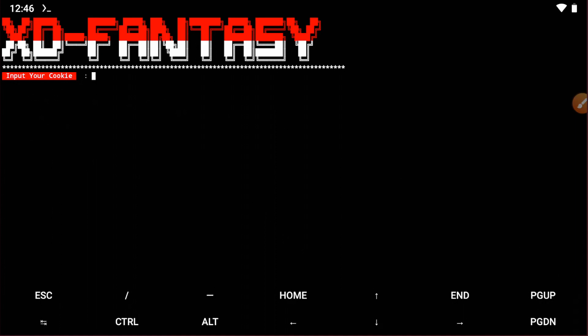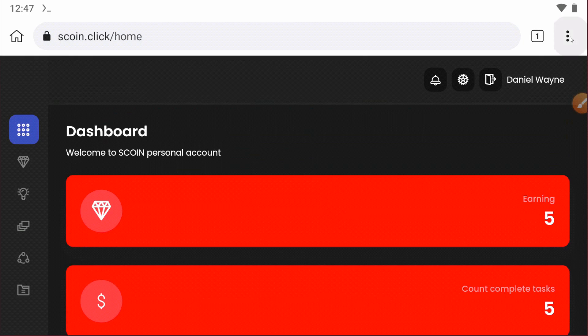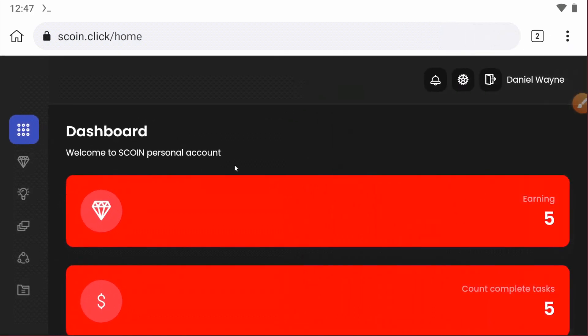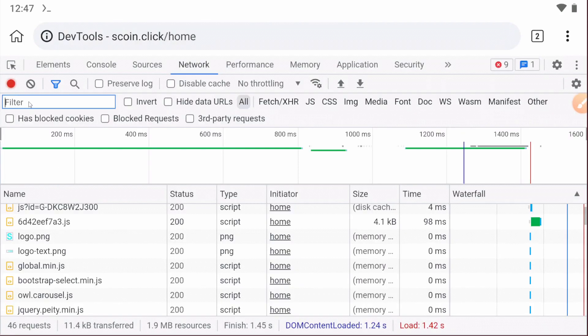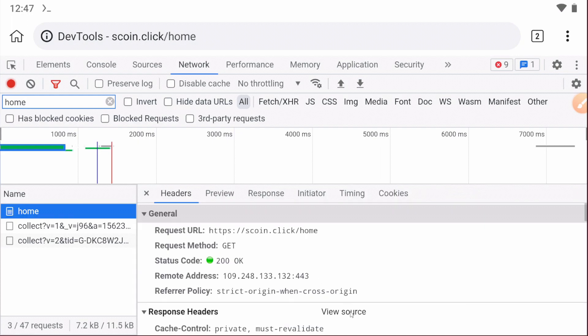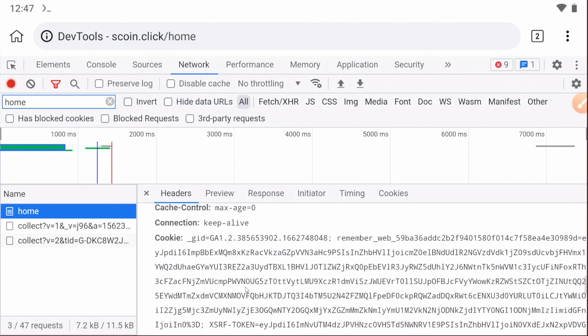Now you need to enter your cookie. To get the cookie, open the Q browser, click on the menu, scroll down, and find Developer Tools. Click on Developer Tools, then refresh the page. After refreshing, go to the Developer Tools tab and type 'home' — you'll find the home section. Click on it, scroll down, and you will get the cookie code. Copy the cookie code.